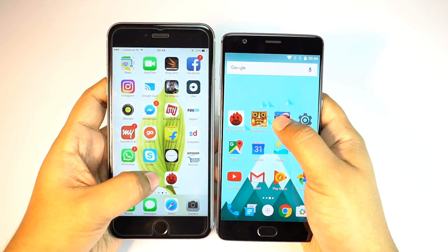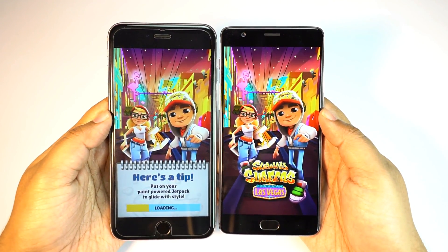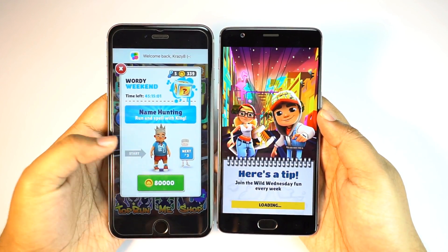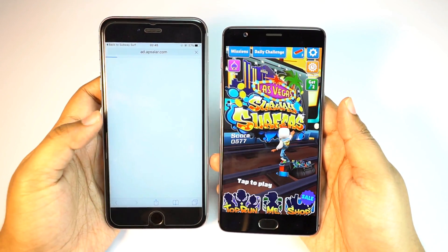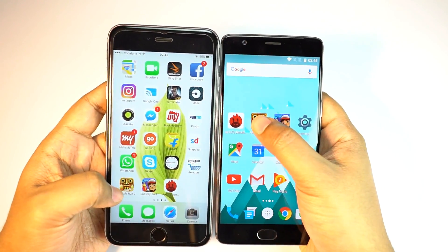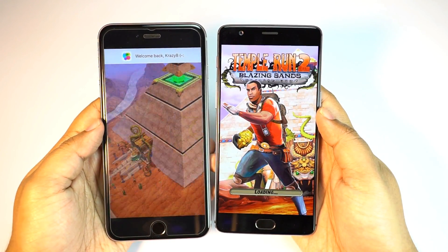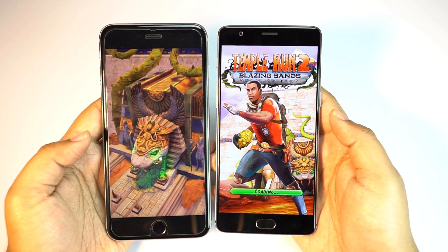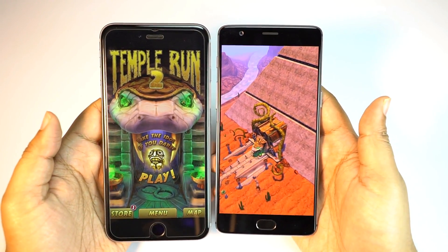Now I'll check some games. First up is Subway Surfers — if you're an Apple user you know how fast games load on iPhones. There is no other device in the world that can beat the iPhone in this regard. The OnePlus is still loading, as expected, just like any other Android device, and it's now ready. Next is Temple Run 2, and once again the iPhone is ahead of the OnePlus 3. In third-party games, the iPhone 6s Plus is the big winner.